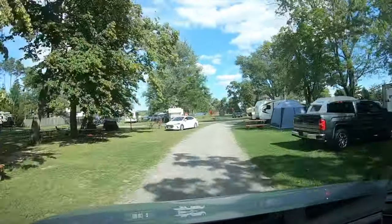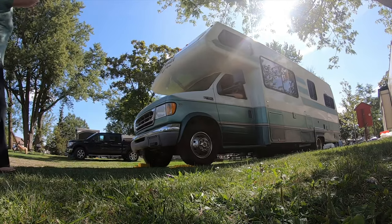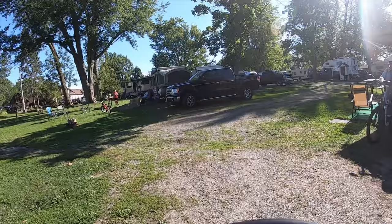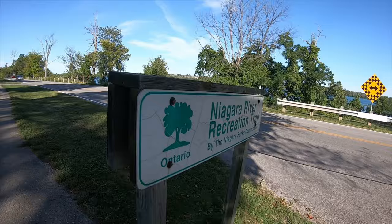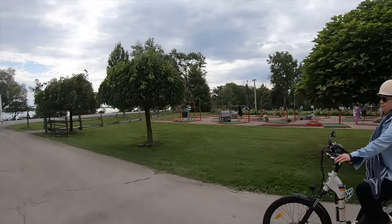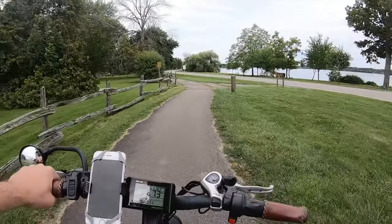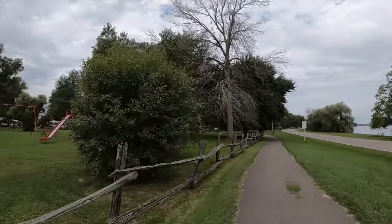Our e-bikes made that easy — we barely used the motors because it was pretty much flat. Just having them in case you get tired is nice, and you can go a bit faster with pedal assist. We both have Rad Power Bikes. For my wife, who suffers from chronic back pain, joint pain, and hypermobility, the e-bike has been really helpful. If you have any mobility issues whatsoever, I'd highly recommend an e-bike.